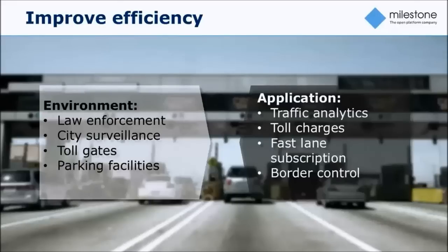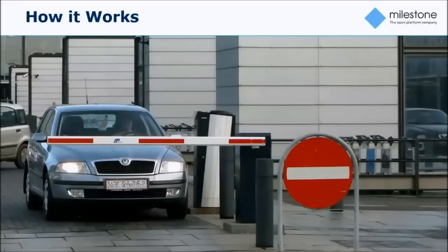Across those four application areas, there is a broad spectrum of use cases for license plate recognition. You can use it in security aspects, in efficiency aspects, and also in business intelligence and secondary use cases.